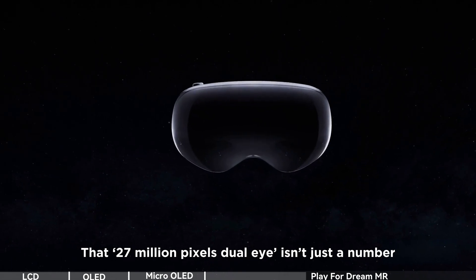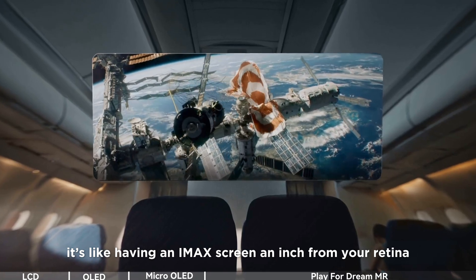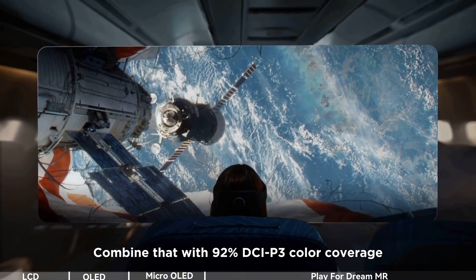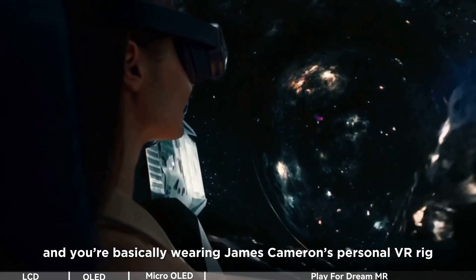That 27 million pixels dual eye isn't just a number — it's like having an IMAX screen an inch from your retina. 3882 ppi? That's sharper than a bald eagle's vision. Combine that with 92% DCI-P3 color coverage, and you're basically wearing James Cameron's personal VR rig.